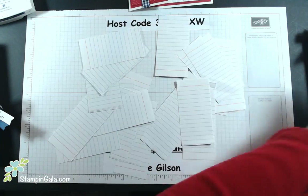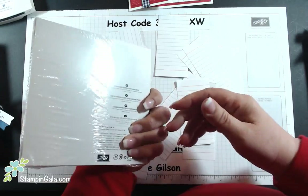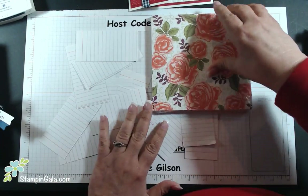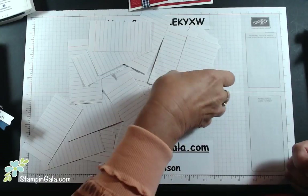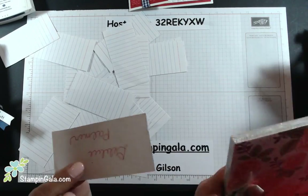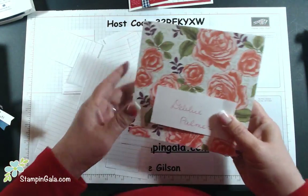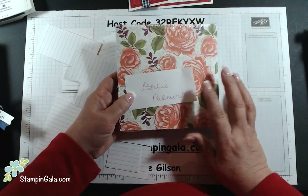Don't go anywhere, Barb — I have to have you pull another one. The next one is going to get this beautiful pack of paper, it's our Petal Garden 6x6 DSP. And this is for Debbie Palmer. Debbie, I don't have your address, so if you can send me your address through Facebook, I'll be happy to get this out to you.